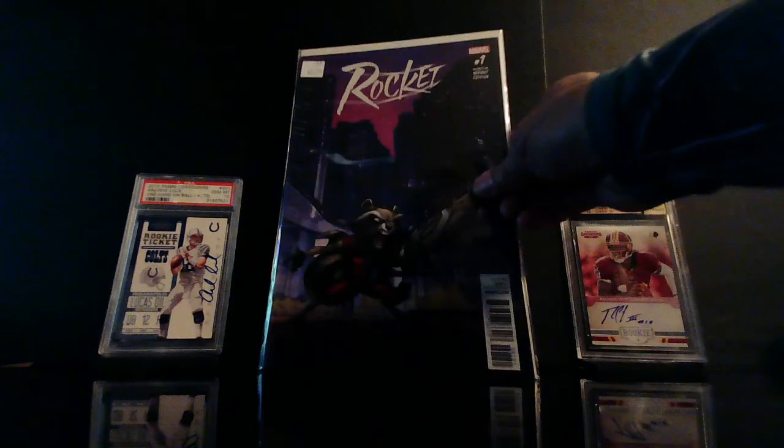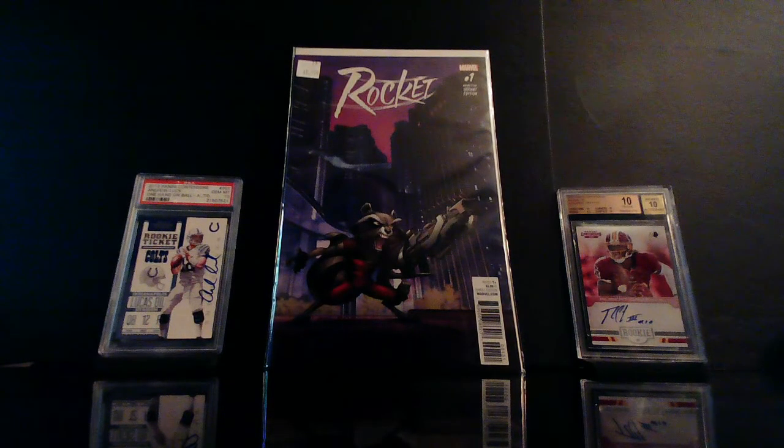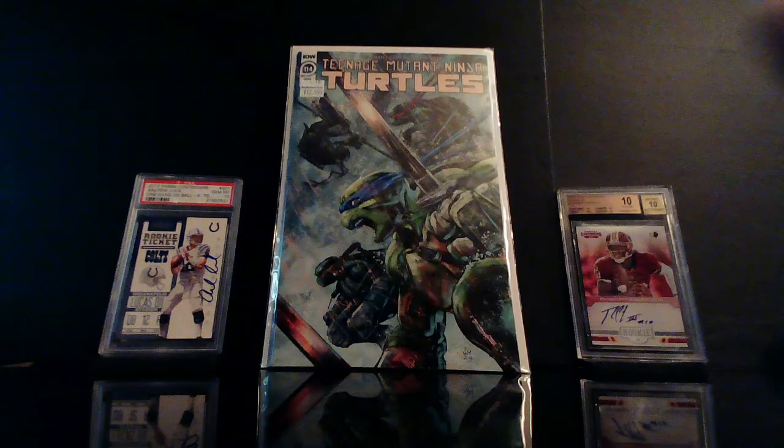I've never seen this before but I wasn't gonna leave it — this is Rocket number one, the animation variant edition. That is badass, I like that. I also picked up Teenage Mutant Ninja Turtles number 114 — I believe this is the one-in-ten variant. That is nice.